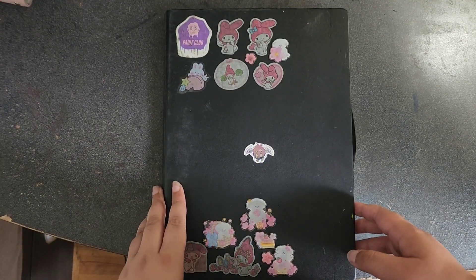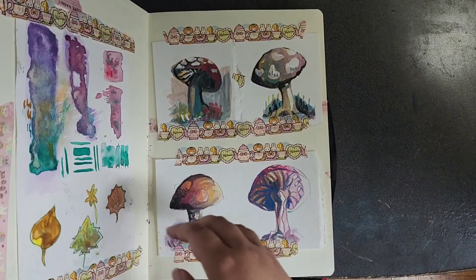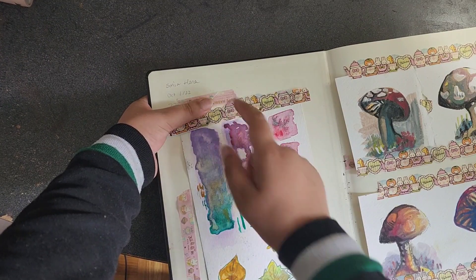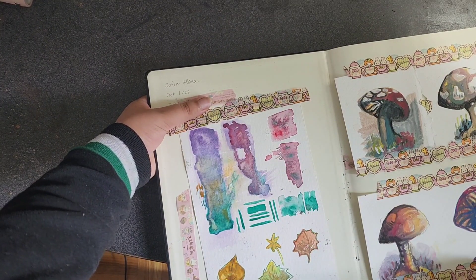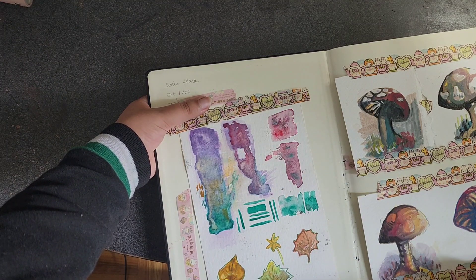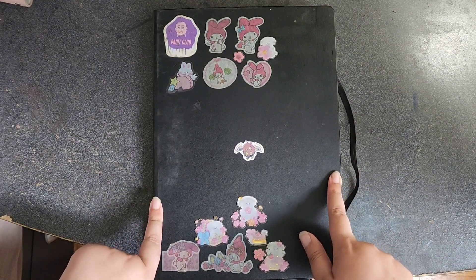Hello everyone, this is my sketchbook tour. This sketchbook started October 1st, 2022 and right now it is June 2023, so less than a year. I usually put my phone number in my sketchbook just in case someone finds it and can return it to me.